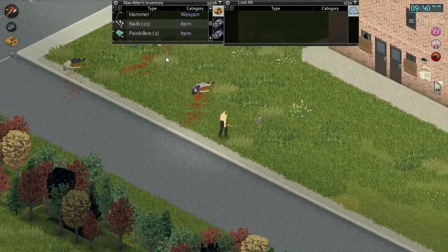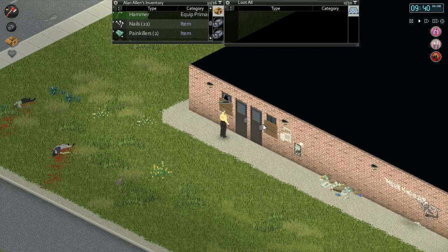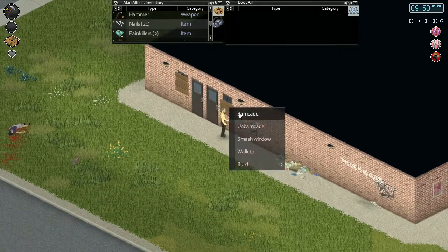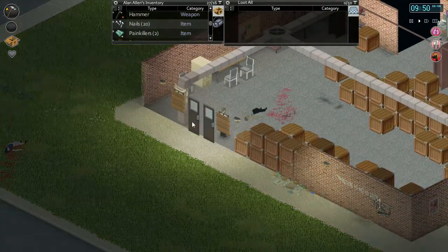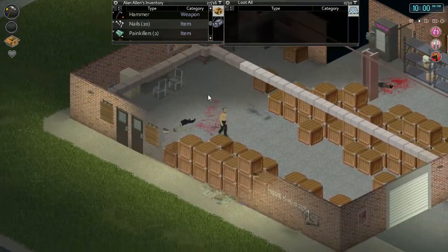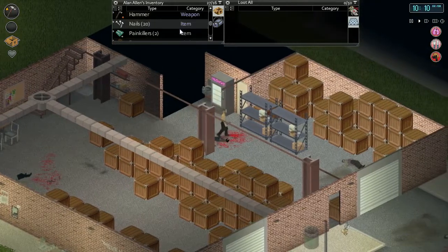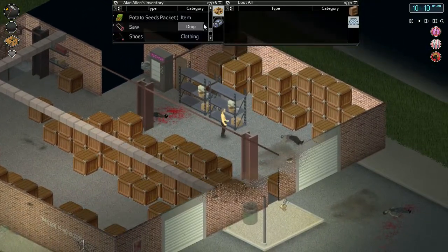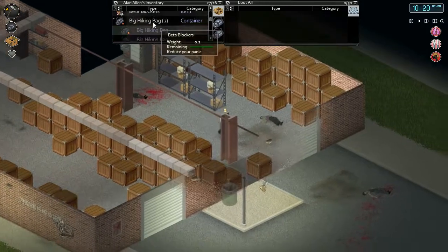One more board up there, one more here. We should also see if we can build another door - we need a doorknob and two hinges, should be able to find those. The door that broke may have even dropped some. We're not carrying our other hiking bag. We've still got all these planks - we got one hinge here, let's make one more.